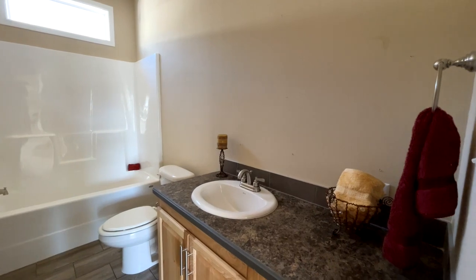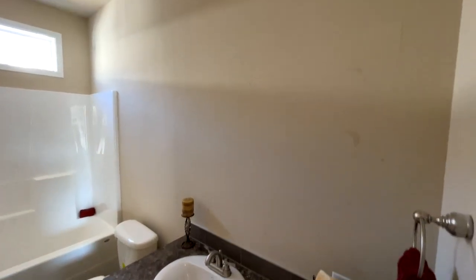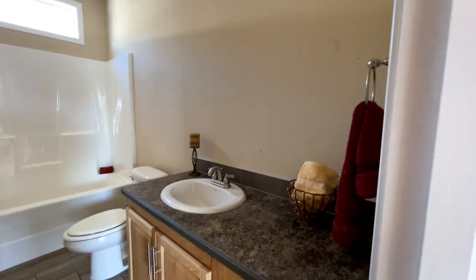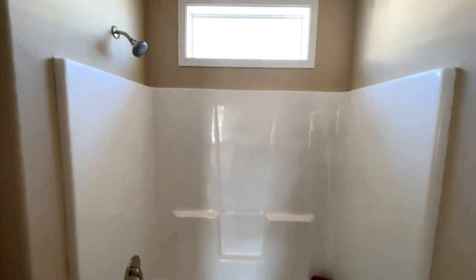Let me know what you think about these Colorado homes in the comments. Into your first full bathroom — you've got a single vanity with plenty of counter space, a mirror, your toilet, and a nice shower and tub combo.